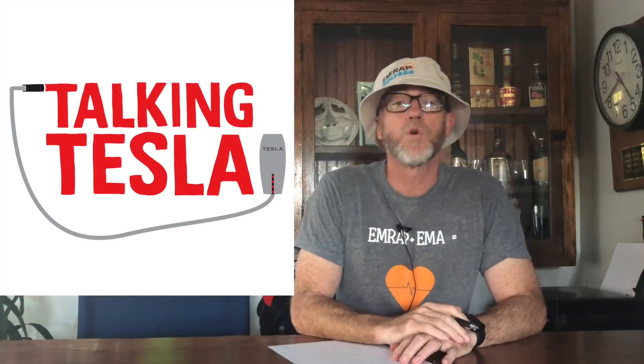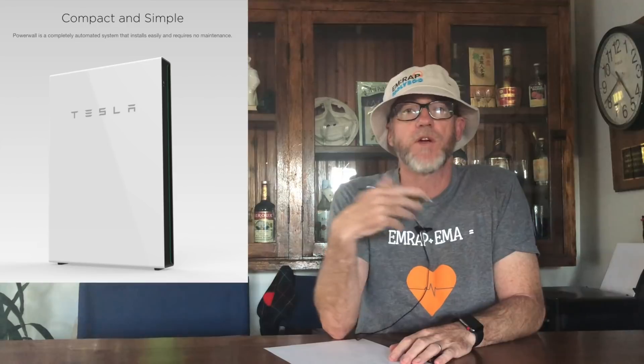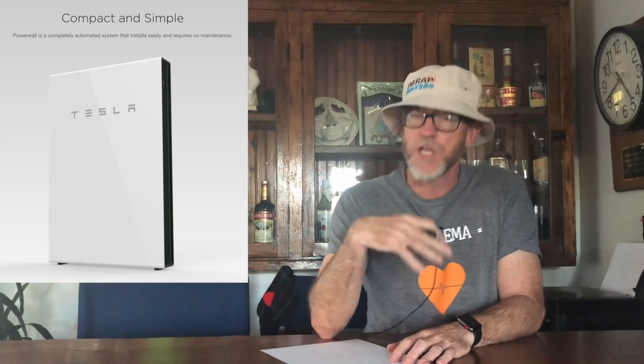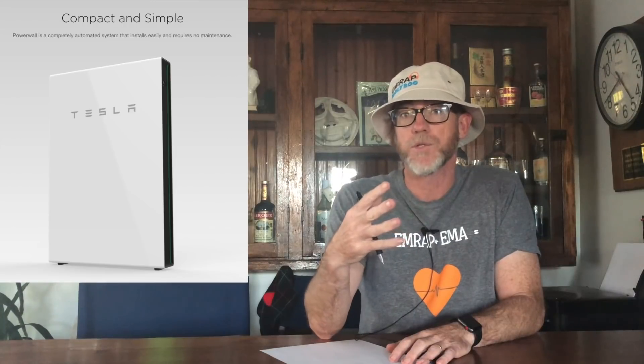Welcome ladies and gentlemen, boys and girls. Mel Herbert here for Talking Tesla. I want to talk about Powerwall — why you might think about getting one, using myself as a very specific example, and take you through the process. This will be part one of a couple of videos because I've just started the process of actually getting a Powerwall — in fact, three Powerwalls — at my house.